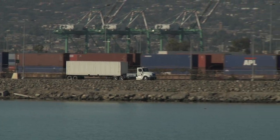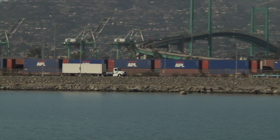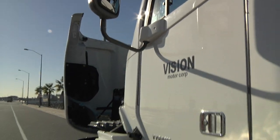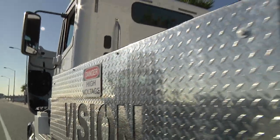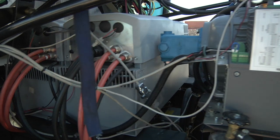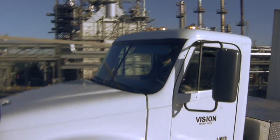The heavy-duty big rigs will be tested to evaluate their suitability for short and medium-distance cargo hauling operations, in addition to other similar applications. Vision Industries has been marketing its Class 8 zero-emission hydrogen fuel cell hybrid electric truck for more than a year and will now work with the Port of Los Angeles to further evaluate its performance in the rigorous port trucking environment.